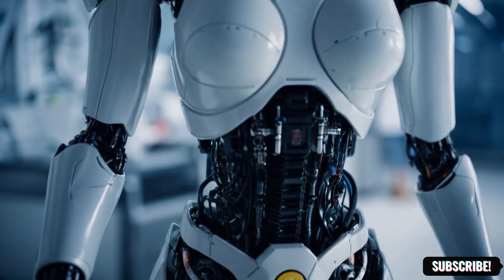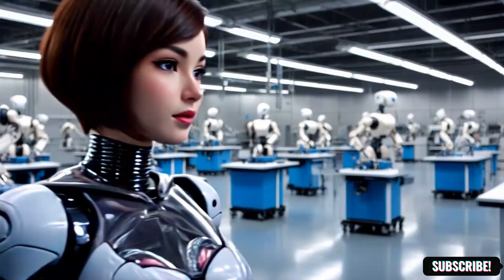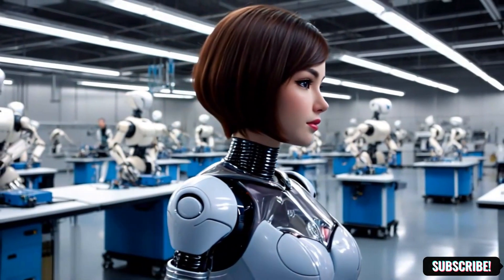This is where tomorrow is crafted today. Join us on this incredible journey into the heart of innovation.